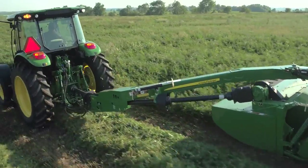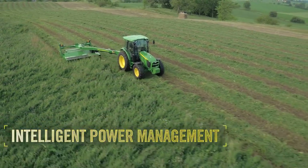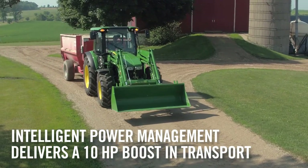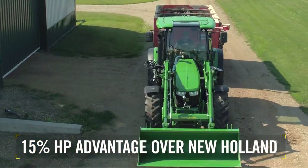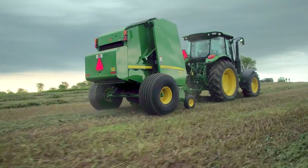This provides the extra power you need when working conditions get tough, like operating a mower conditioner in tall, thick grasses. In addition, these 5R engines feature intelligent power management, which delivers a 10-horsepower boost in any non-PTO application above 7.5 miles per hour. That's a 15-horsepower advantage over New Holland and 25-horsepower over Kubota's closest chassis size.